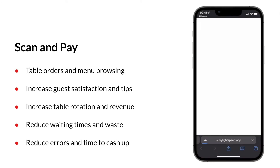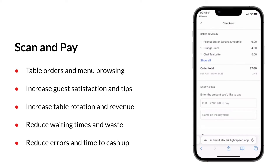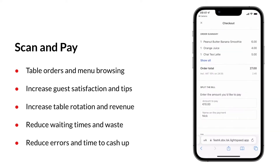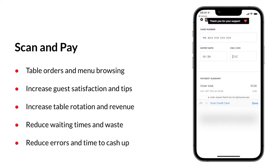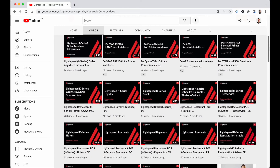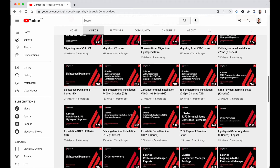The options table orders and menu browsing come with an extra feature called Scan and Pay, which allows your customers to use the same QR code to pay after their meal or when leaving. Payments are processed via Lightspeed Payments or Stripe. Our implementation specialists will be happy to assist you with the setup, and our YouTube video library is always at your disposal. The link to the library can be found in the description of this video.